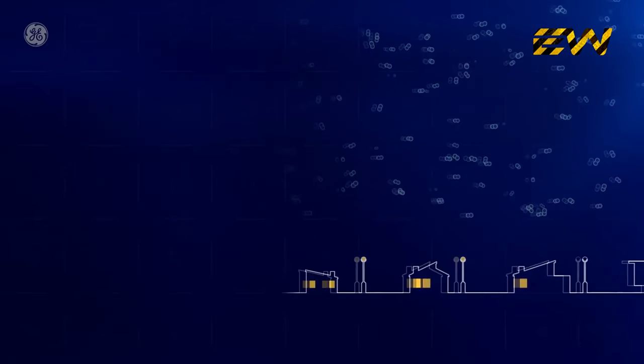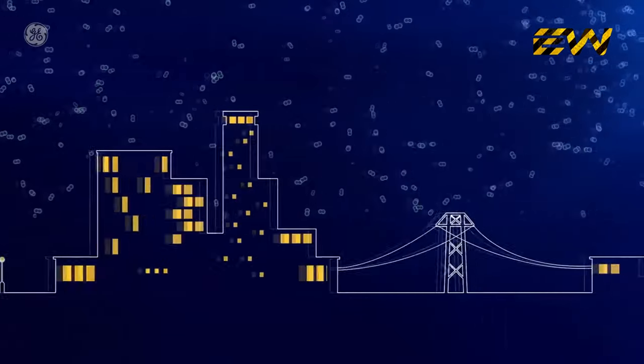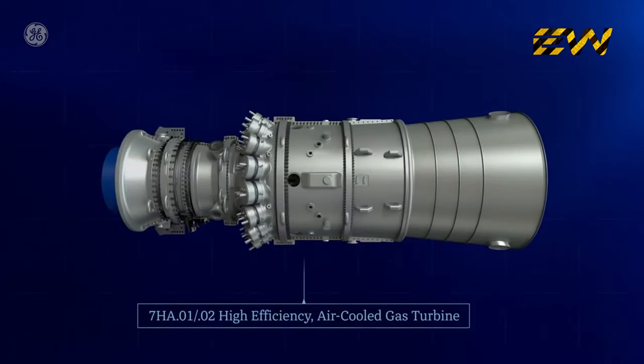If you follow the electricity you use at home or at work back through the power lines to your local power plant, you'll see that the process most likely starts with the work of the gas turbine — the very heart of the power plant.